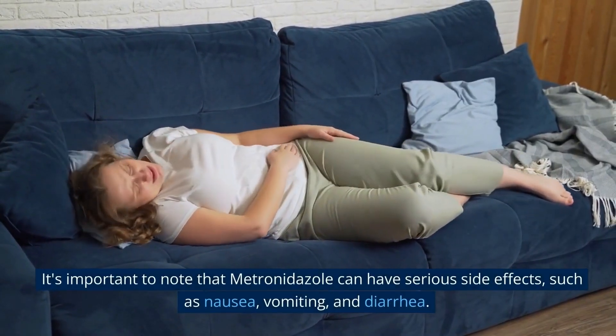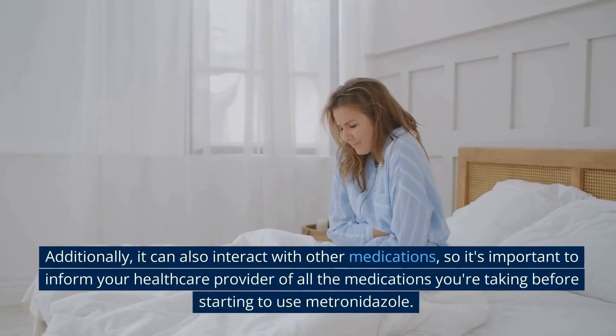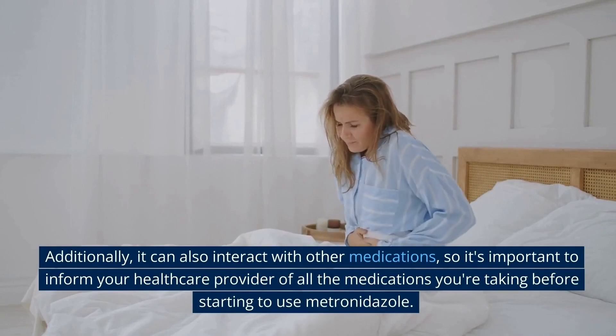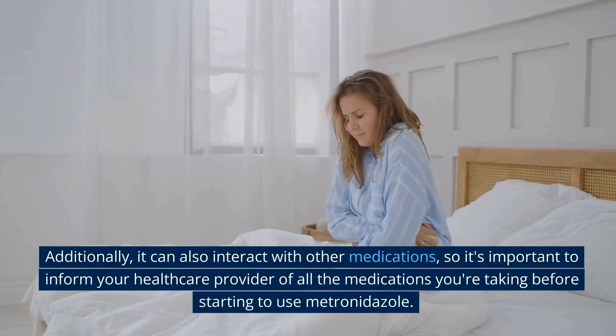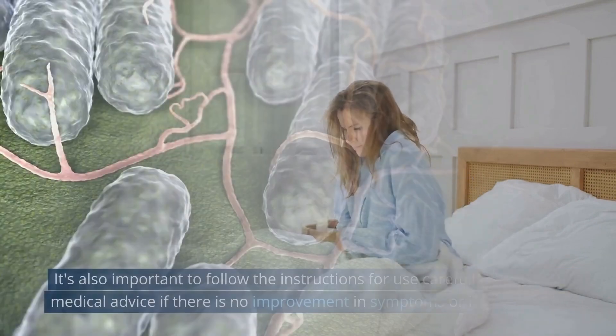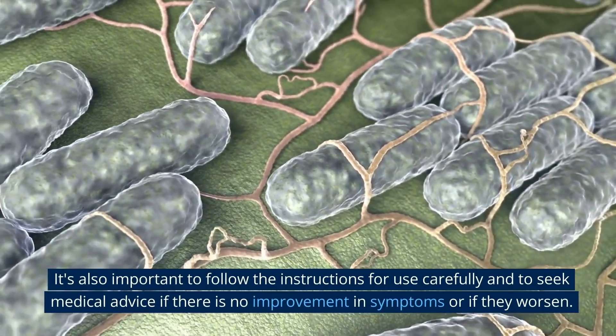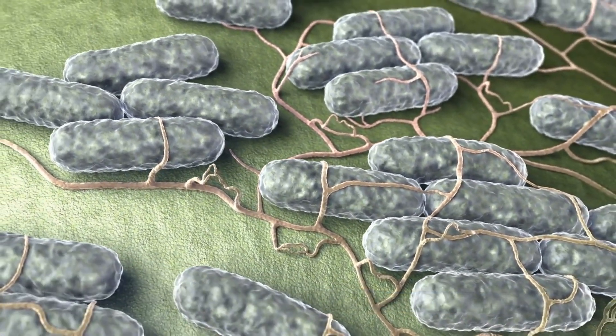It's important to note that metronidazole can have serious side effects, such as nausea, vomiting, and diarrhea. Additionally, it can also interact with other medications, so it's important to inform your healthcare provider of all the medications you're taking before starting to use metronidazole. It's also important to follow the instructions for use carefully and to seek medical advice if there is no improvement in symptoms or if they worsen.